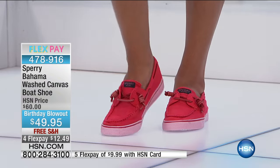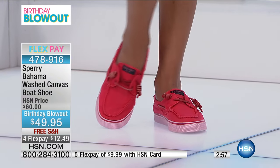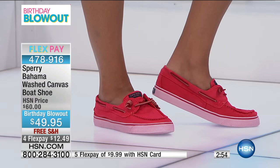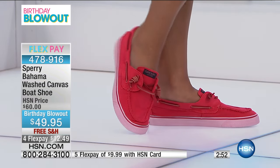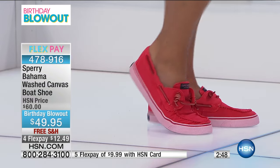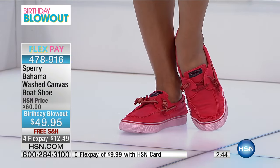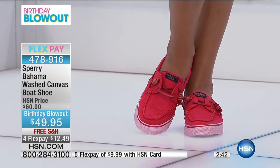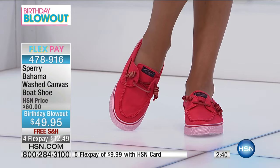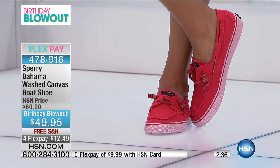These have that lived-in look already — it looks like your favorite shoe but they're still in great shape. With the elasticity inside, you're just slipping this on without tying laces. No need to worry about stopping to tie your shoes when the dog needs to go out — that's one of the real beauties of this style.